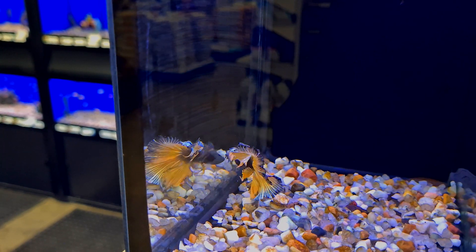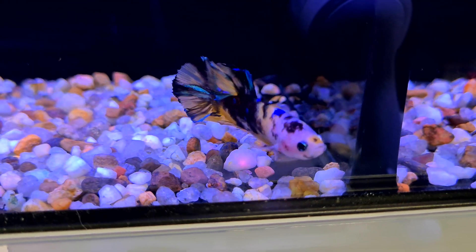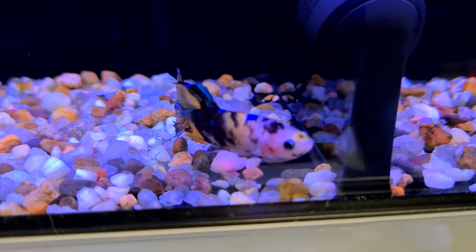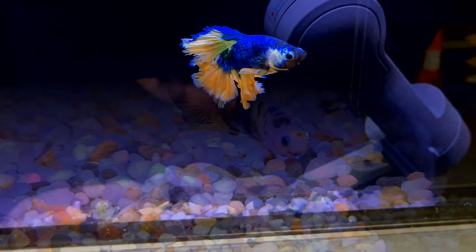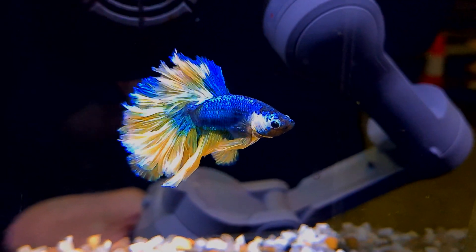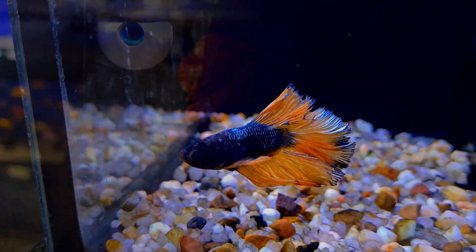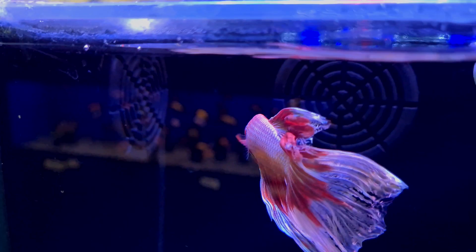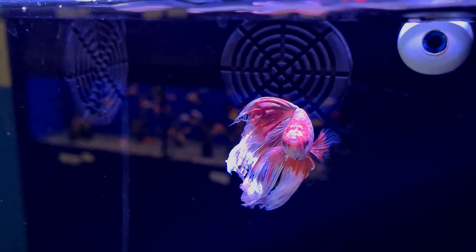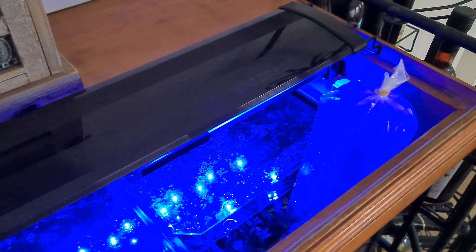Siamese fighting fish are always a delight to look at, and this little guy here looks really really nice. There is an incredible range of colors available in betta fish today. If you want to know which male betta I got for my aquarium, make sure you tune in for the next video, which is coming up very soon.